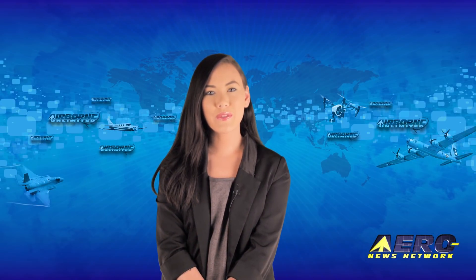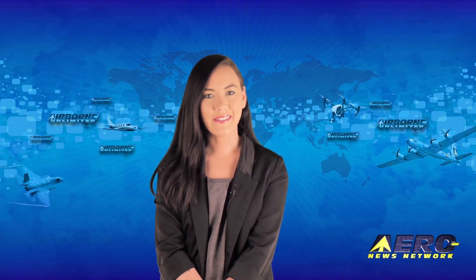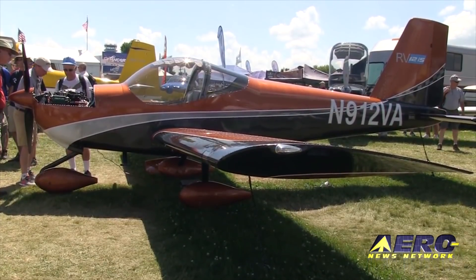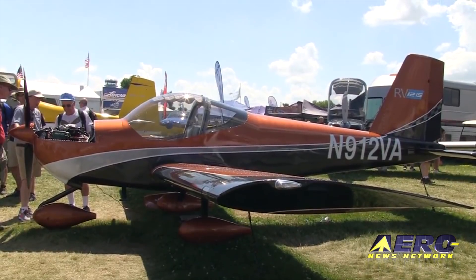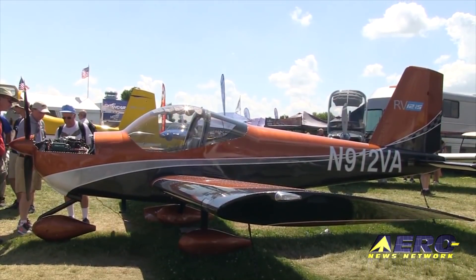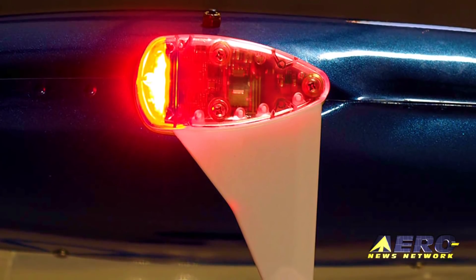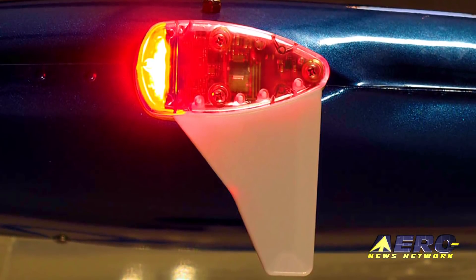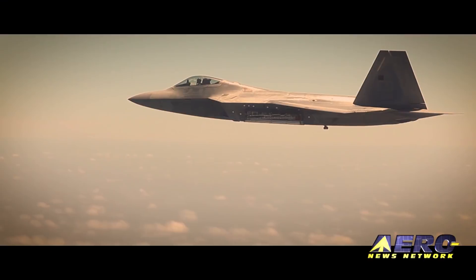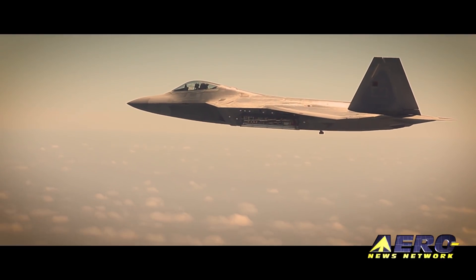Coming up on today's episode of Airborne Unlimited: Vans Aircraft expands operations to build the SLSA RV-12IS and RV-12IST. FAA grants TSO authorization to UAvionics for SkyBeacon ADS-B out solution. And oldest flying F-22 Raptor flies again.